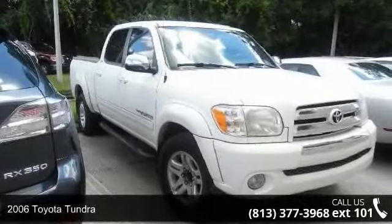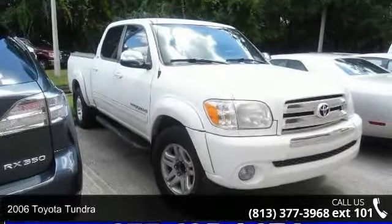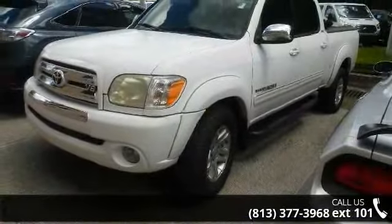Imagine yourself in this 2006 Toyota Tundra. If you are looking for an automobile with great features, look no further.